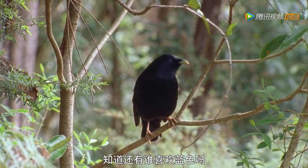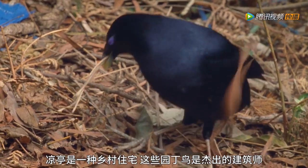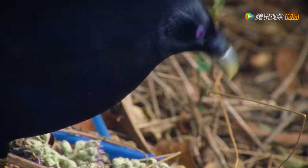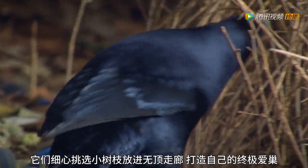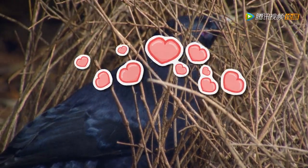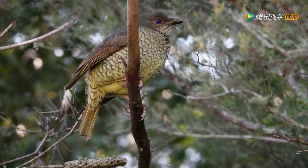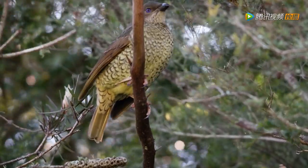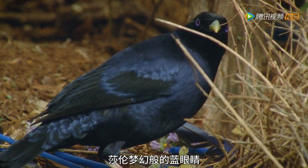A bower is a name for a rustic dwelling and these bowerbirds are master architects. They carefully select small twigs to place into a roofless corridor to create the ultimate love nest. Awww! Sharon is gonna love this. It's all to attract the attention of the females, which are an olive green colour. Do you know what this feather reminds me of? Sharon's dreamy blue eyes.